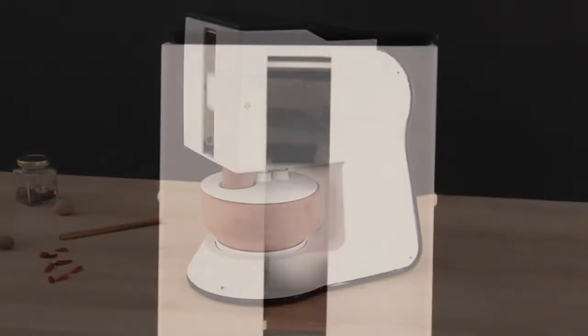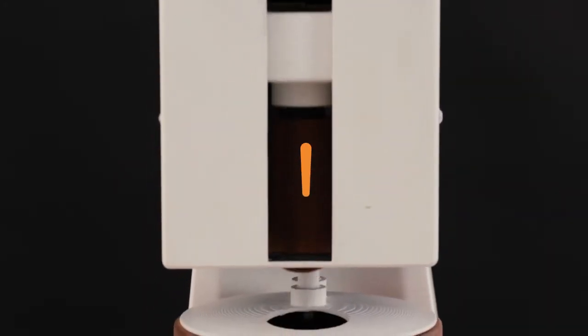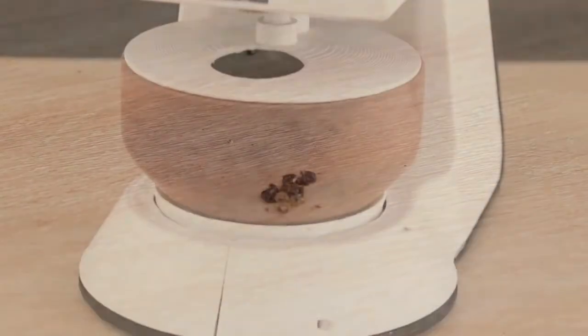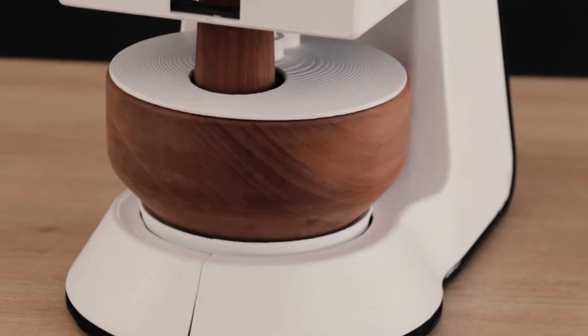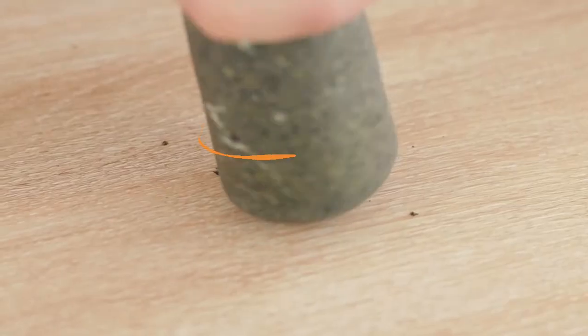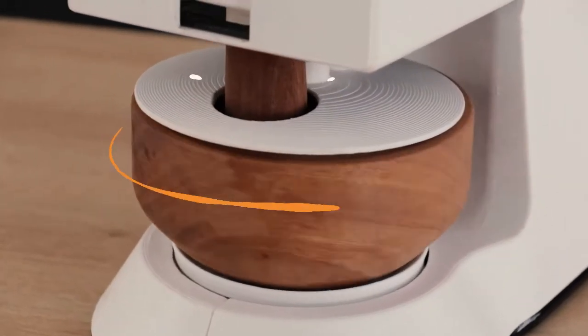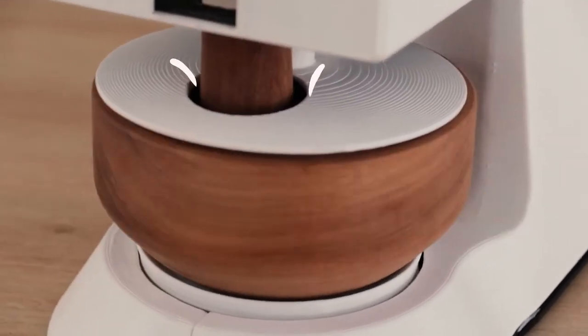Like the traditional method, Spicerro has a pounding function to crush any seeds, combined with a rotating mechanism to simultaneously grind any ingredients. And while it's working, the built-in cover protects you from any projectiles.